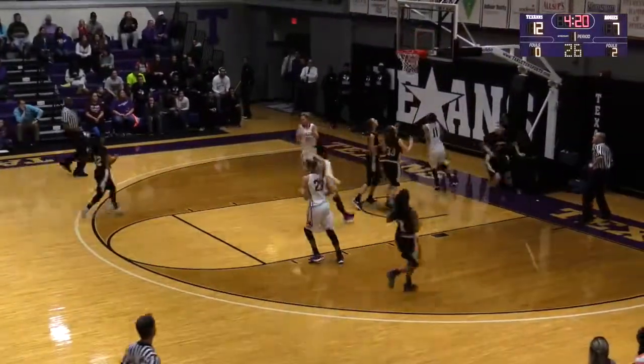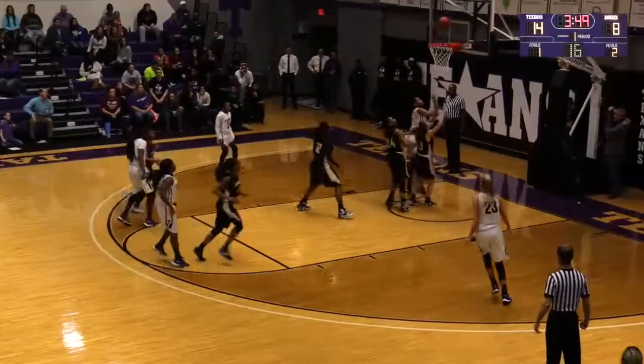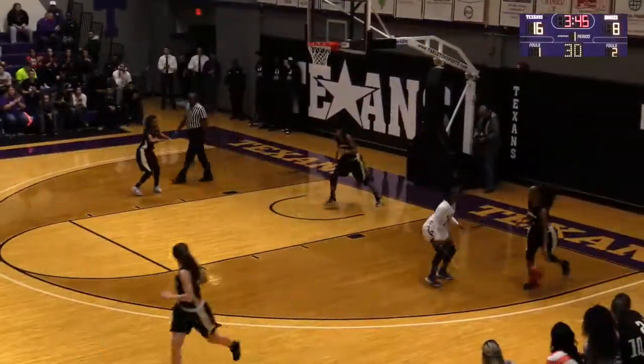Goes to Raven McGrath, now back to Fuller. Top of the key, Tierra Tatum is into the game for the Texans. Brianna Fuller with great ball movement by Tarleton State. Left side block, layup good.